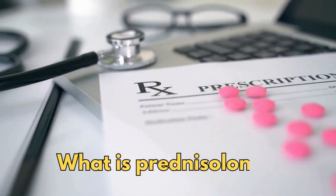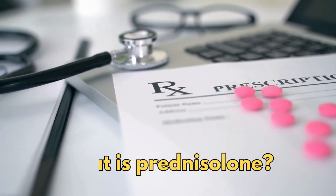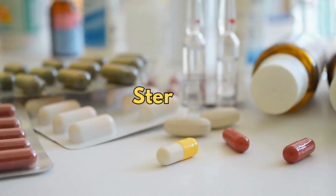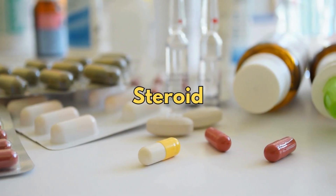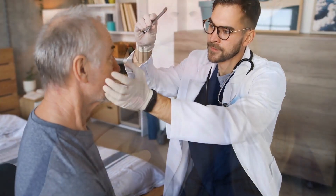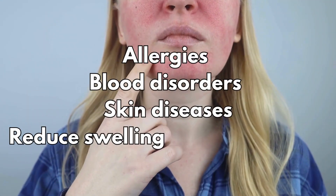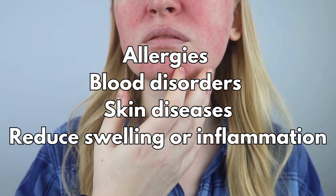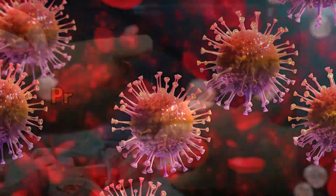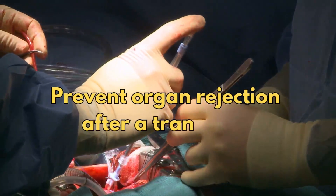So let's get started with: what is prednisolone? Prednisolone is a corticosteroid medicine, or sometimes called a steroid for short. It's used to treat a wide range of health problems, including allergies, blood disorders, skin diseases, swelling or inflammation, infections, and certain cancers, and to prevent organ rejection after a transplant.